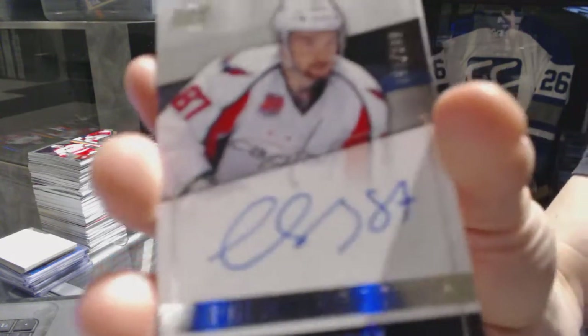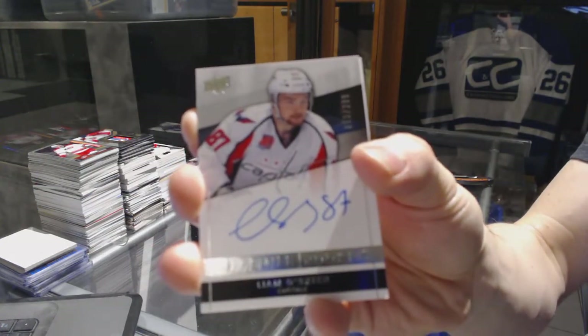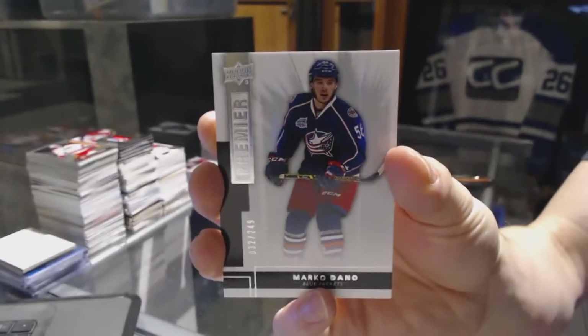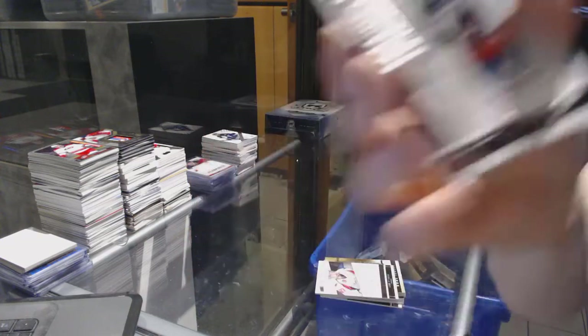We've got a rookie autograph number 299 for the Washington Capitals, Liam O'Brien. And a base rookie number 249 for the Columbus Blue Jackets, Marco Dano.